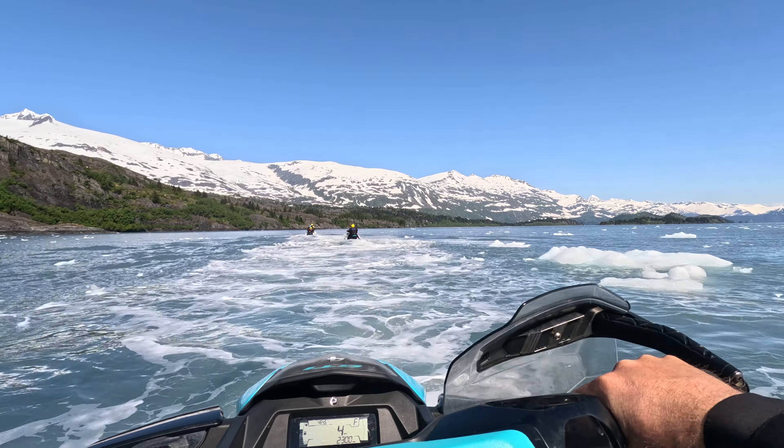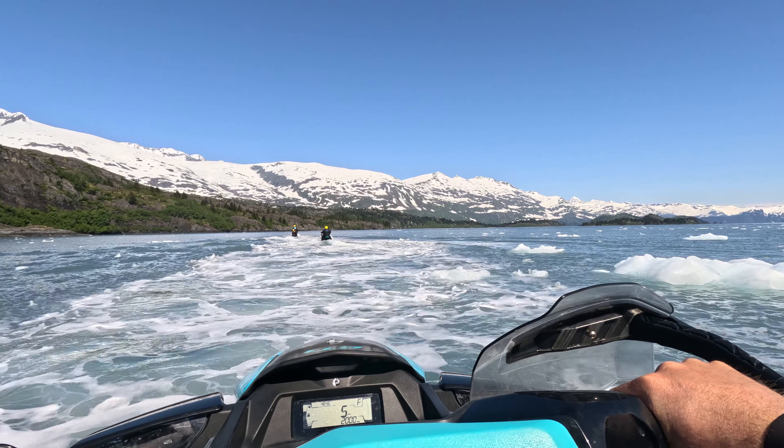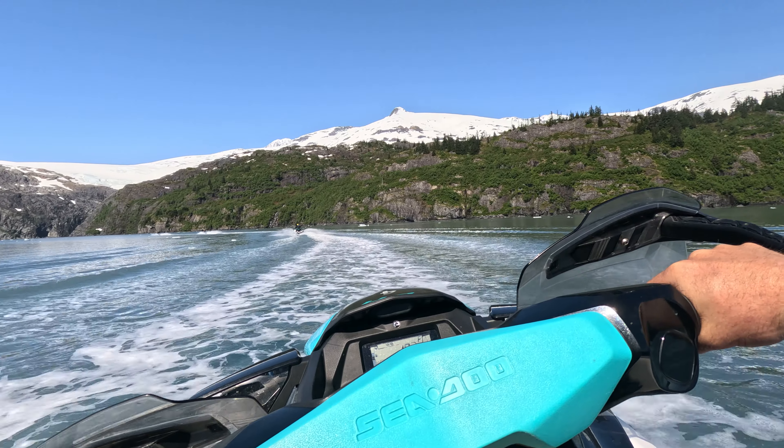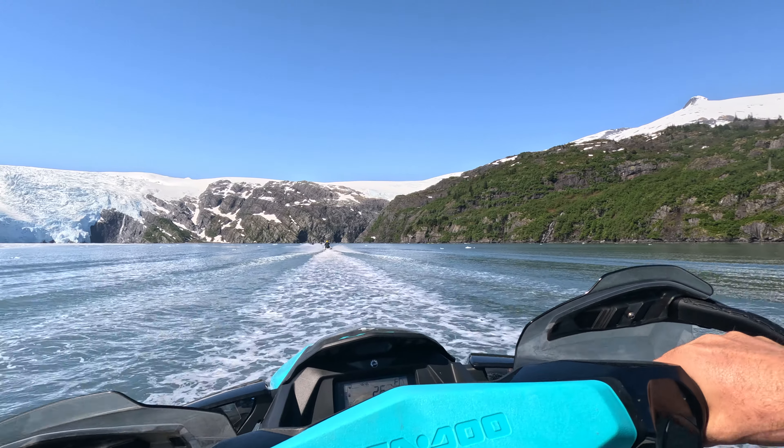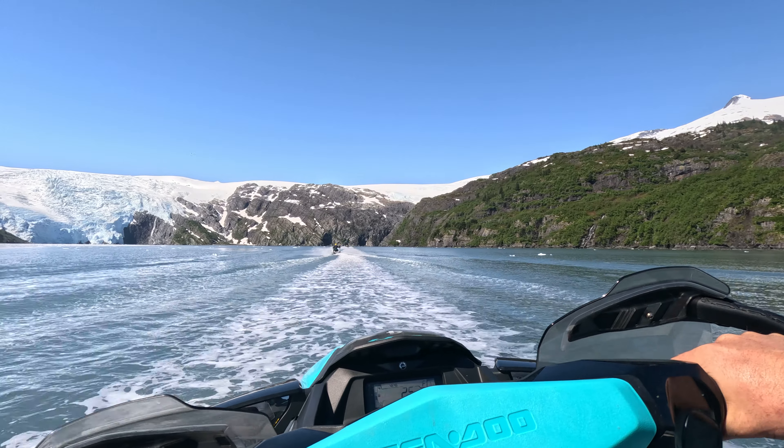After navigating through the ice field, we wrapped around and headed towards Blackstone Glacier. Before we got to the glacier, though, we're making a pit stop at a big waterfall.